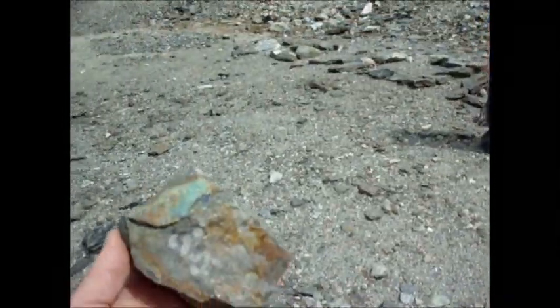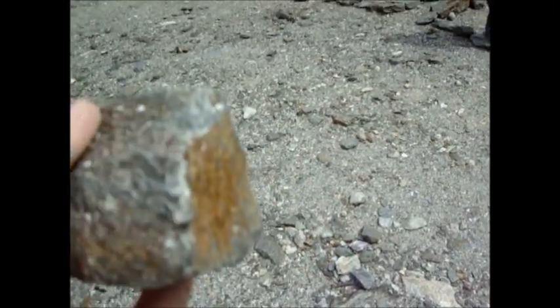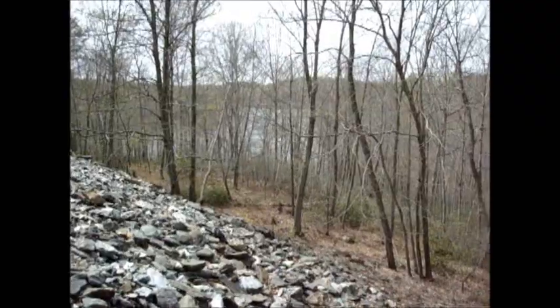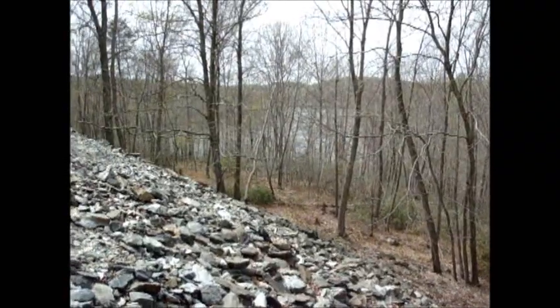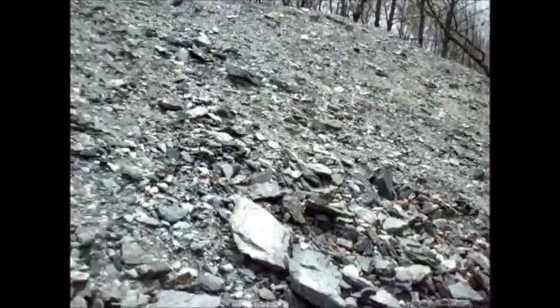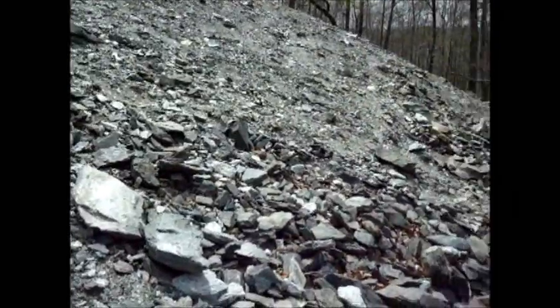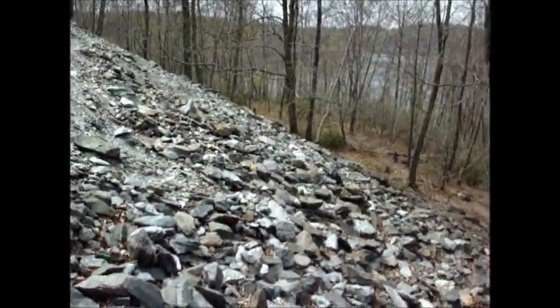There's copper ore here everywhere. There's some pyrite with copper mixed in it. You know, every once in a while it would be nice to have a geologist with you.